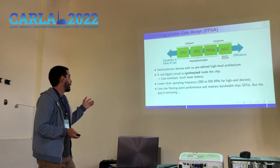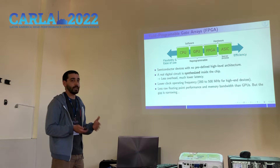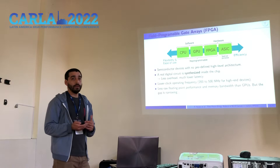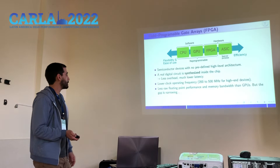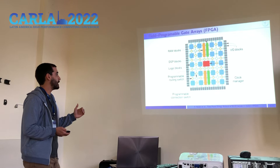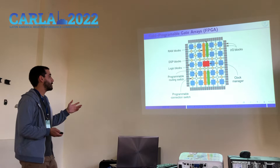Some drawbacks: they operate at lower frequencies, around 200 to 500 MHz for high-end devices, and they also provide less raw floating-point performance and memory bandwidth than GPUs. But this gap is narrowing, as manufacturers are making big efforts to compete with hybrid devices. Essentially, FPGAs are a matrix of configurable logic blocks and some blocks with fixed functionalities like memories and hardware multipliers, with a programmable routing structure and several I/O ports to interface the outside world.